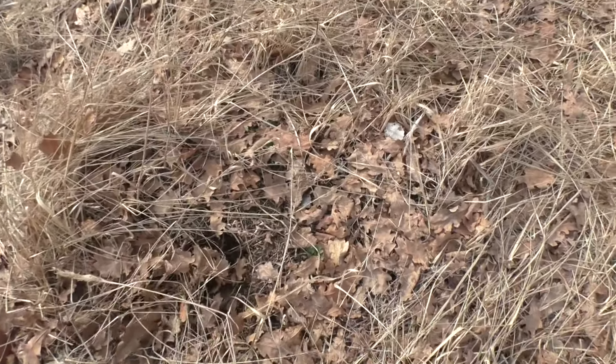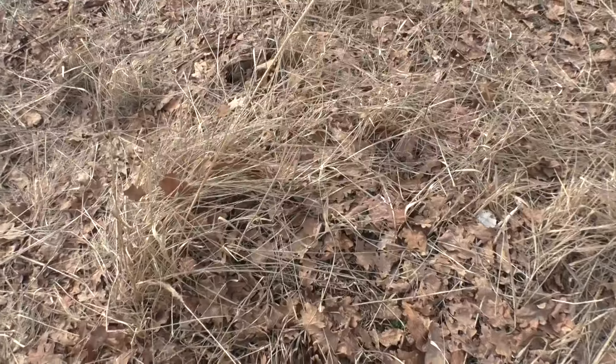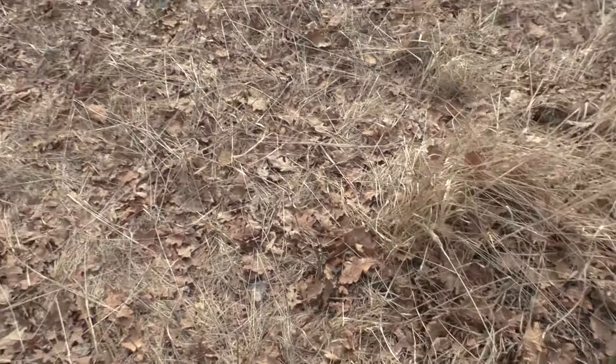I honestly don't know who does this — whether it's fishermen, or someone else, or boars. But someone is doing it.